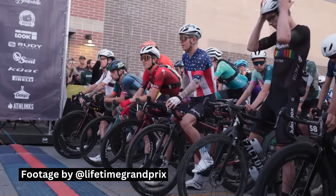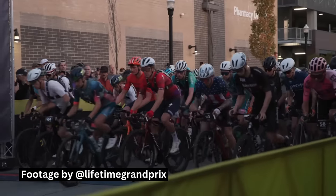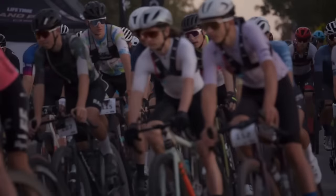Welcome back to the channel. This video is fueled by the feed. Big Sugar Gravel is a 100 mile or 160 kilometer gravel race in Bentonville, Arkansas, and is the final race in the Lifetime Grand Prix, which is the premier professional off-road cycling series in the U.S. Before we get into the race itself, let's talk about this course.